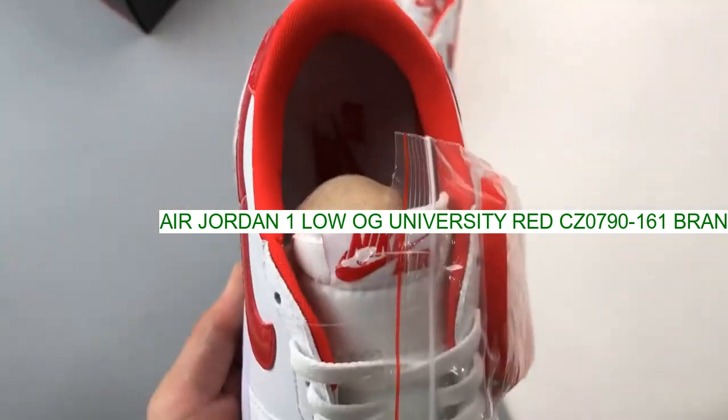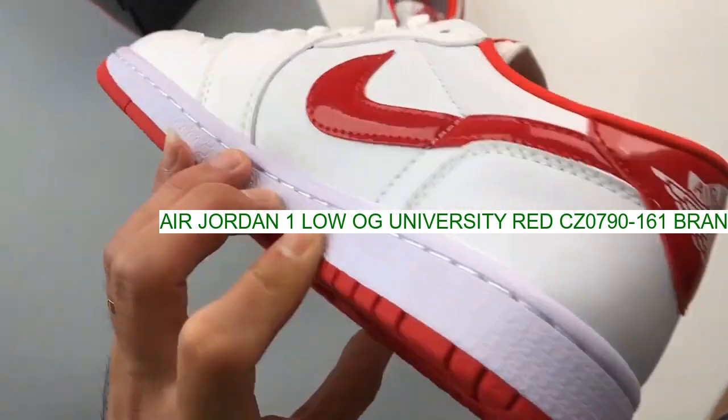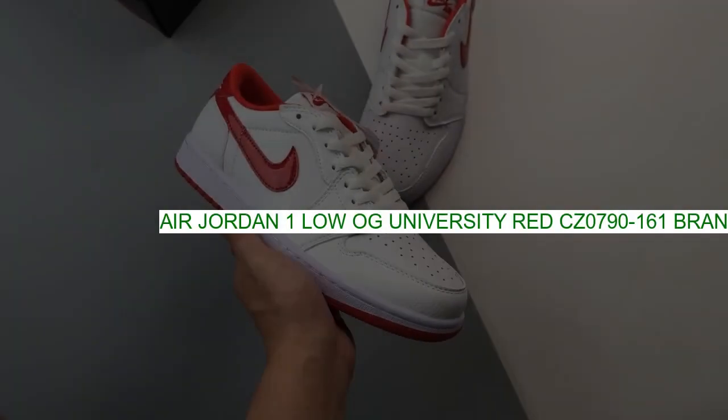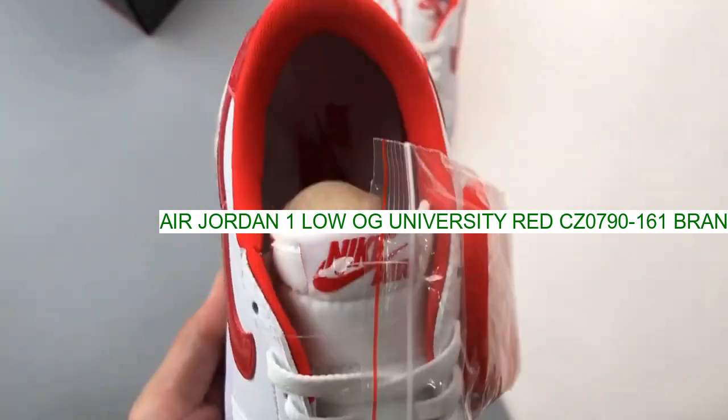Other details include the wings logo on the heel and a white midsole. Relevant since 1985, the Air Jordan 1 continues Michael Jordan's legacy.